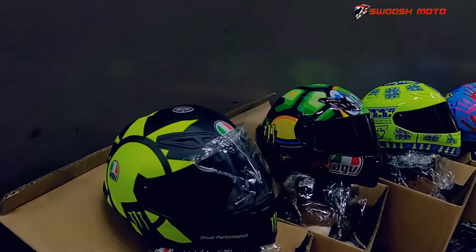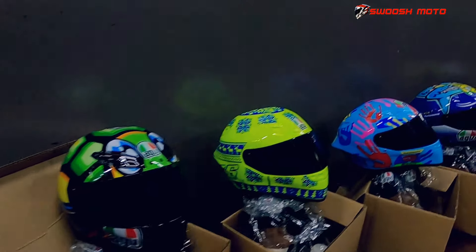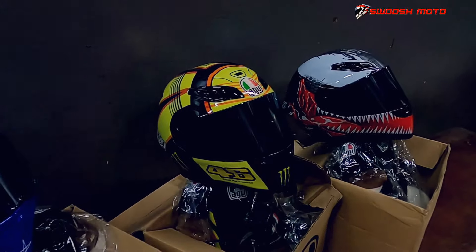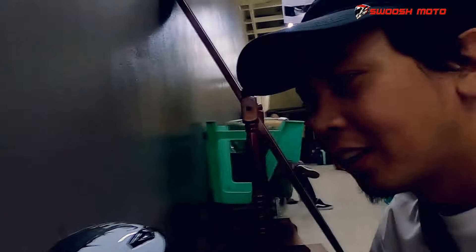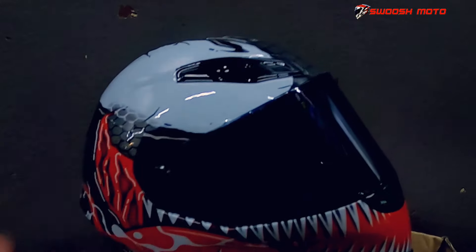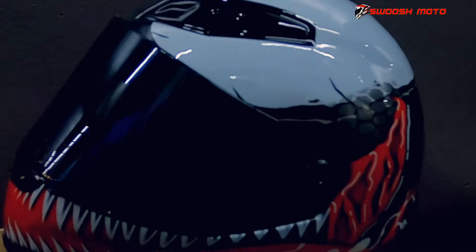Balik ka talaga yung pinunta natin. Kita nyo na yung mini ornaments na helmets. So perfect talaga, panggit diba? Ang ganda ng quality nya. Sa personal, ibang-iba sya compare pag pictures lang.